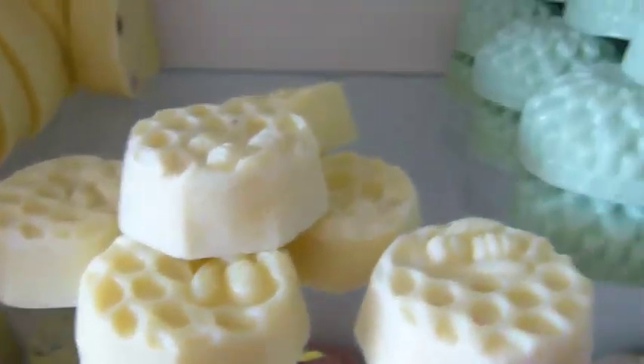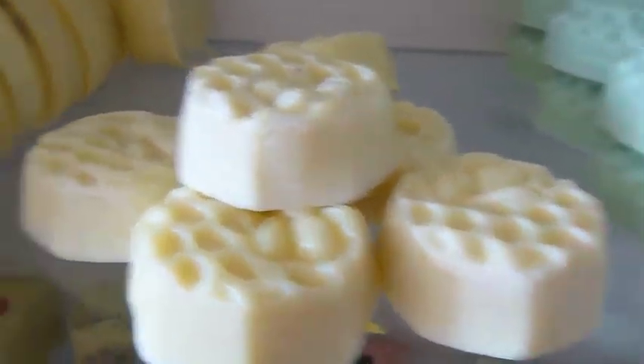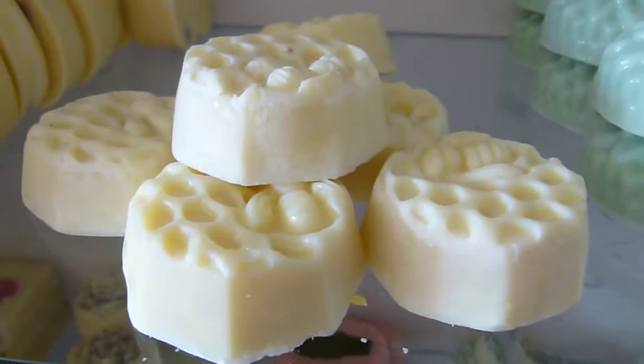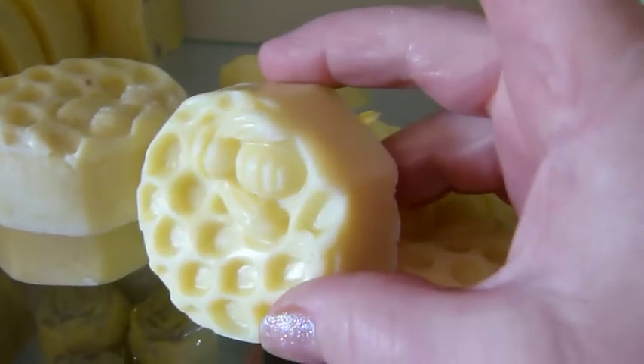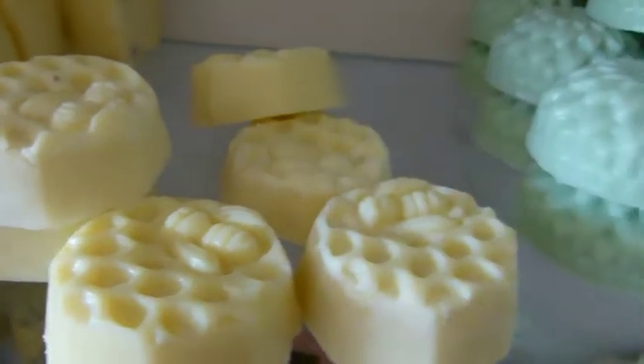Then over to the Honey. They don't sell incredibly well, but I do have a fair few people that are hooked on these and they won't use any of the others. So as you see with the Honey Butter, it's that really cute hexagonal shape with the bee and honeycomb on top.